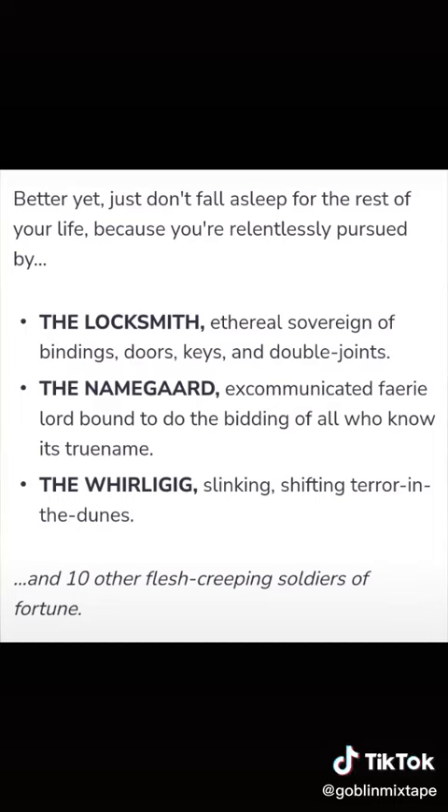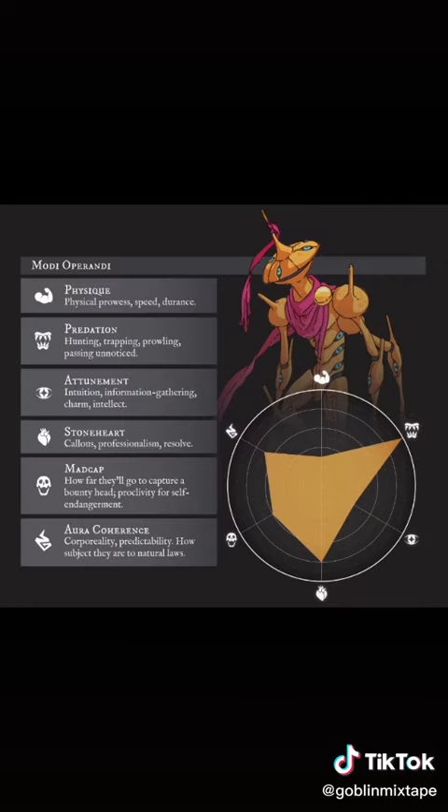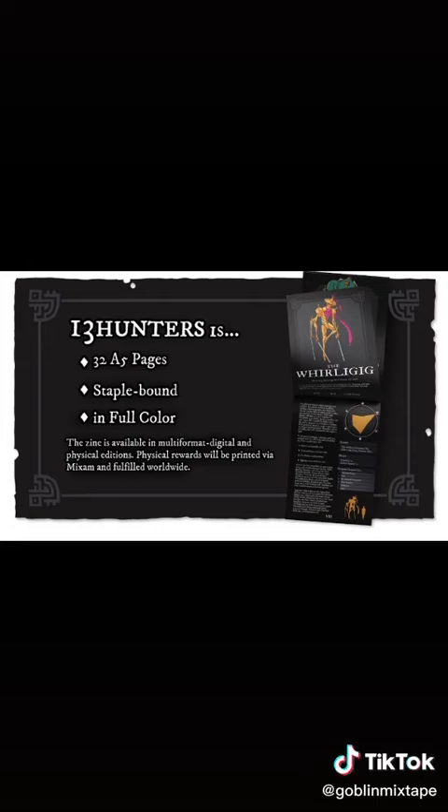The GameFound page talks about a couple of the Hunters, and these little quips really grab my attention — I am super interested in all of these. I'm also a big fan of the artwork, and I love these little dials that show the strengths and weaknesses of each hunter. Nuclear Obelisk is the artist, designer, and writer behind 13 Hunters.